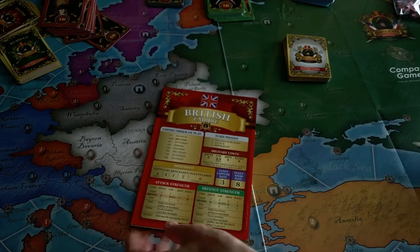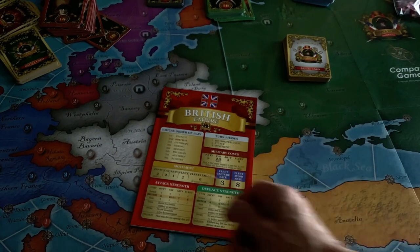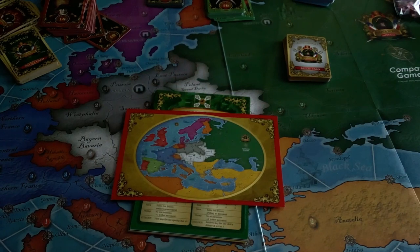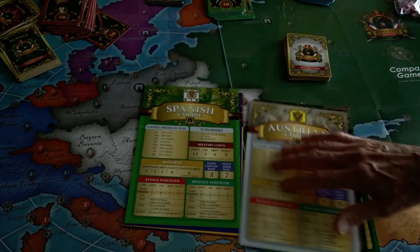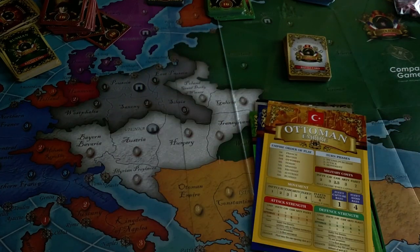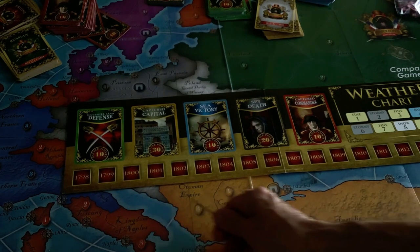Each nationality has its own distinct reference card with various information on it. Here's the British one showing you the order of play, turn phases, the military costs to purchase units, movement, tax strength, and defense strength. And on the back you get a little miniature of the map. Each card contains the same information — so here you've got the Russians, Prussians, Austrians, Spanish, French, Ottoman, and the Nordic nations. You also get this long mat where you can place the defense, capital, victory, spy, and captured commander cards, with a return track below.